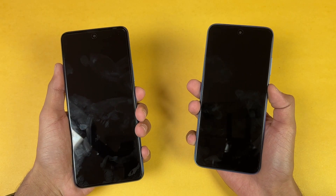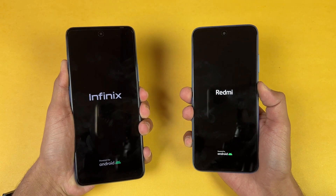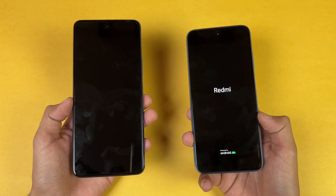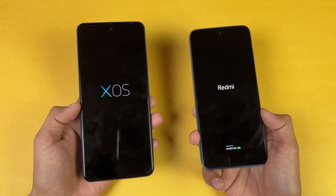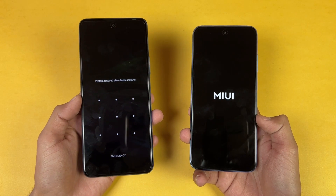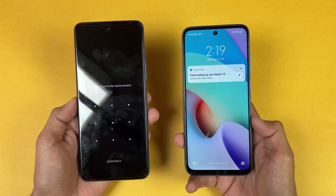Let's quickly boot both phones up at the same time. The logo came up first on the Infinix compared to the Redmi 10. Both phones run Android 11 — MIUI 12.5 Enhanced on the Redmi 10, and XOS version 10 based on Android 11 on the Infinix. The Infinix Note 11 Pro is faster when booting up; the Redmi 10 finished about 2 to 4 seconds later.